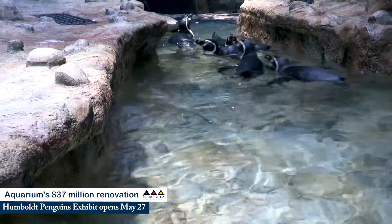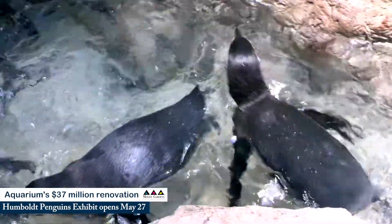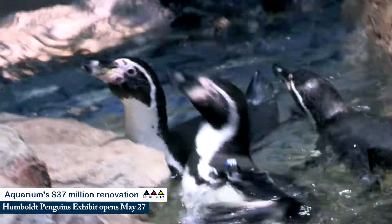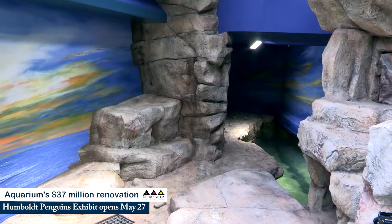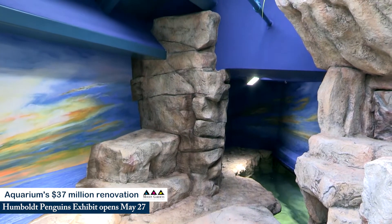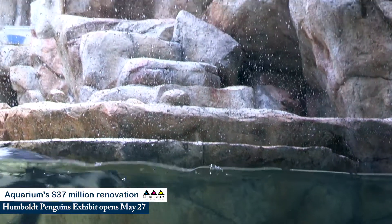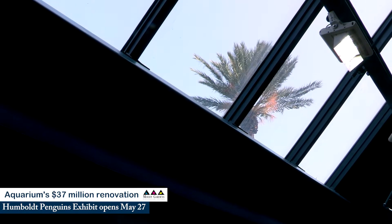The new Humboldt exhibit at the aquarium at Moody Gardens adds to the visitor experience by introducing them to a whole new part of the world. This exhibit represents the coast of Peru, which is somewhere you don't see anywhere else in the aquarium pyramid. We have lots of rockwork to show the Atacama Desert leading up into the ocean where these animals are found, as well as a different light cycle than our other penguin exhibits. They have some Texas sun with the skylights, as well as supplemental lighting to really give them what they need.